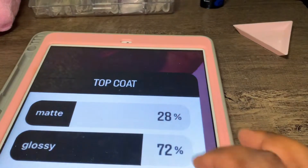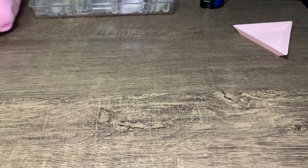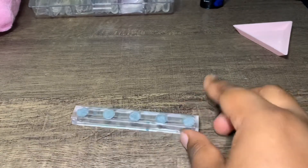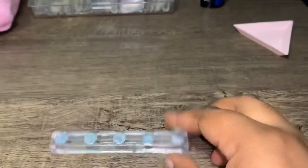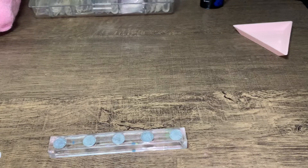Pretty much all the polls are in so I'm going to go ahead and get my nail set started. It's basically a freestyle with the stuff y'all picked. I have a little press-on holder from Shein right here — it's a little dirty, excuse that — and I have the little nail tips to put on, so I'm doing that right now.